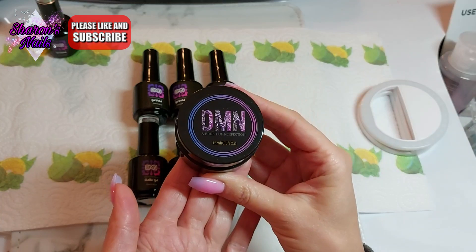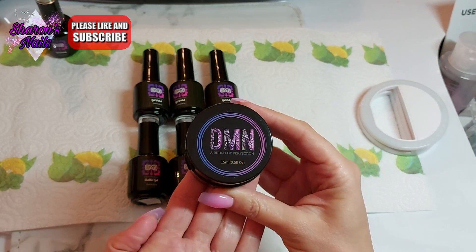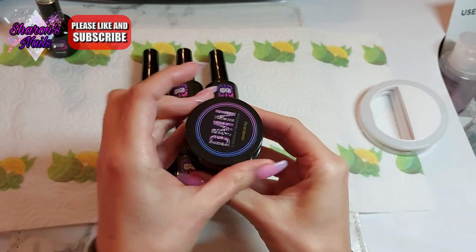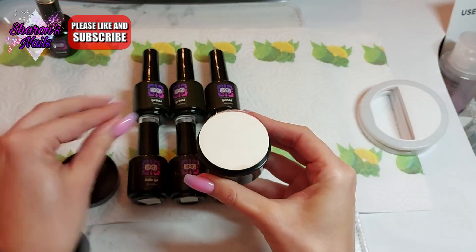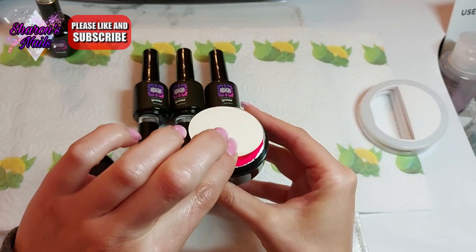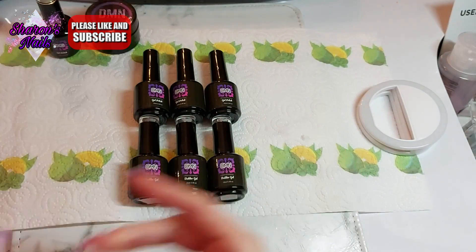DMN Beauty are a completely cruelty-free and vegan brand. They don't test any of the finished products on animals — and importantly, it also means all of the ingredients that go into those products haven't been tested on animals either. So they are cruelty-free and vegan right the way through. Look at that color — shocking pink! That is beautiful. It's number 005. They have numbers on the website rather than names for the colors.